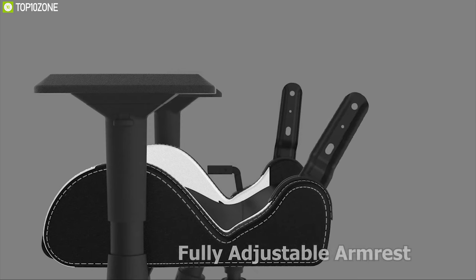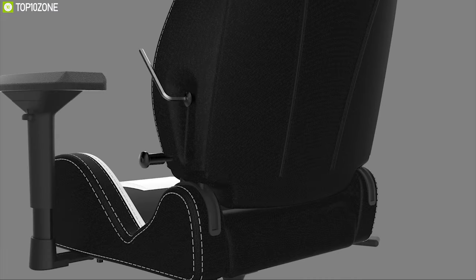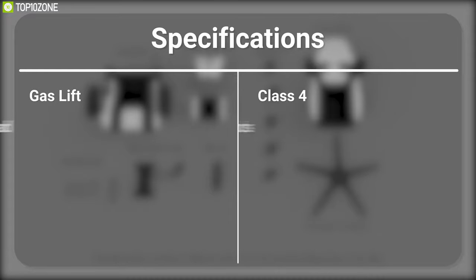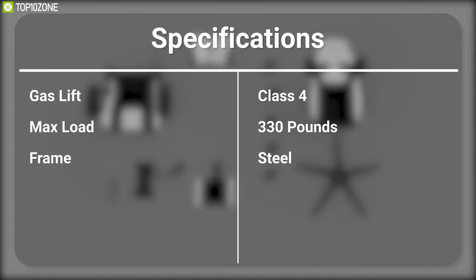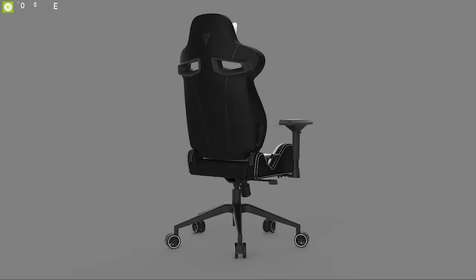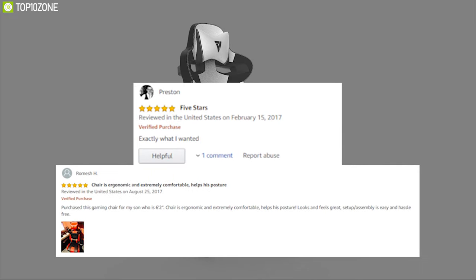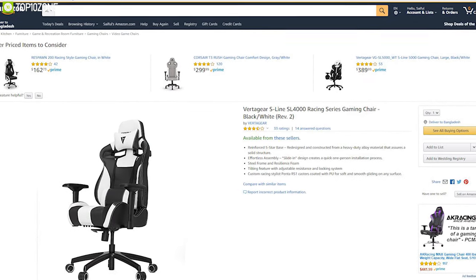It comes with a fully adjustable armrest which allows you to adjust its height and direction to meet your needs and stay comfortable for a long time. The Vertagear S-Line SL4000 is the perfect gaming chair for any hardcore gamer, with good reviews and ratings from customers available to get online.